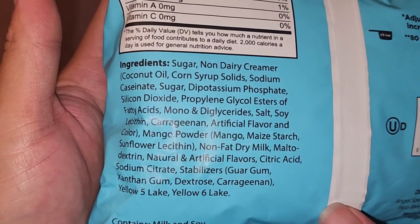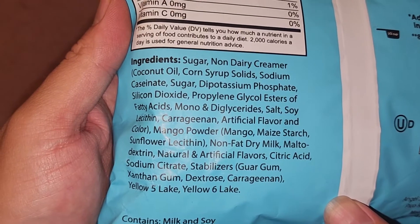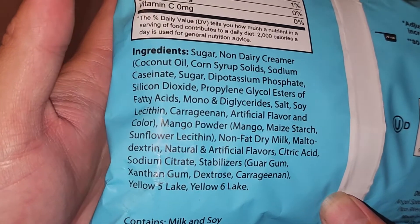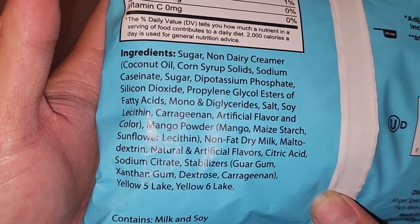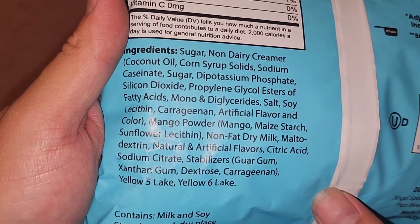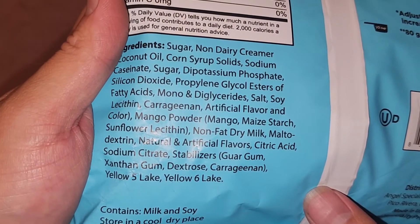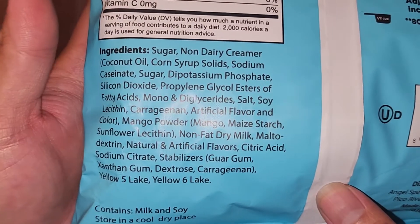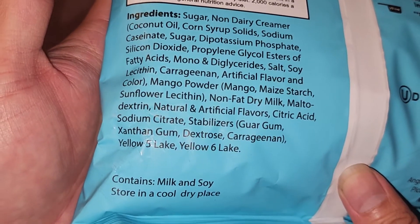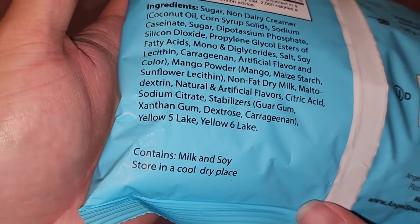The ingredients include: sugar, non-dairy creamer, coconut oil, corn syrup solids, sodium caseinate, sugar, dipotassium phosphate, silicon dioxide, propylene glycol esters of fatty acids, mono and diglycerides, salt, soy lecithin, carrageenan, artificial flavor and color, mango powder, maize starch, sunflower lecithin, non-fat dry milk, maltodextrin, natural and artificial flavor, citric acid, sodium citrate, stabilizer, guar gum, xanthan gum, dextrose, carrageenan, Yellow 5 Lake, and Yellow 6 Lake. Contains milk and soy.